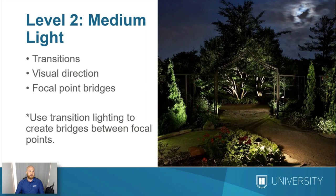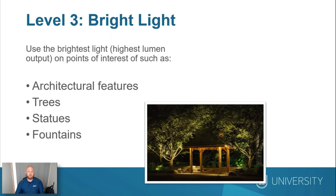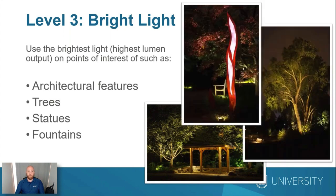And then lastly, when we talk about levels of light, there's our bright light. Our bright lights are going to be our architectural features, trees, statues, fountains — the most important things that we want you to be able to see over everything else in the landscape. We want them to stand out.